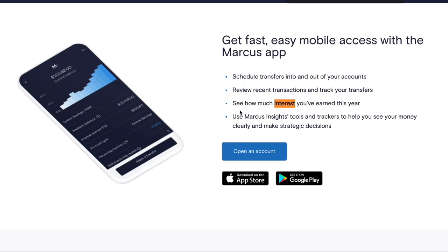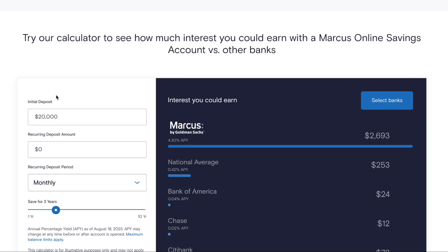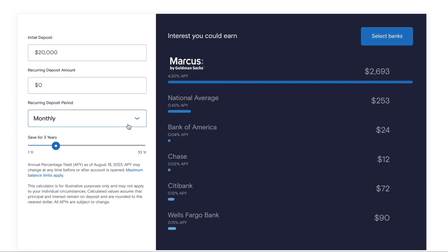One thing with this online savings account is that there is a mobile app available on the Apple App Store and Google Play. It's very convenient to check your account balance and see interest. They also have an interest calculator on their website where you can input numbers and see different amounts. On the calculator they compare Marcus to Bank of America at 0.04%, Chase at 0.02%, Citibank at 0.12%, and Wells Fargo at 0.15%.